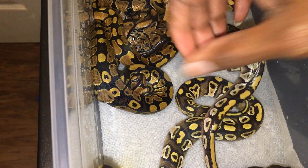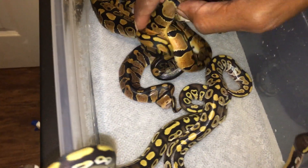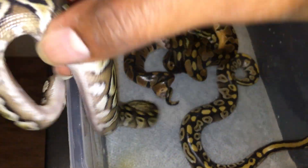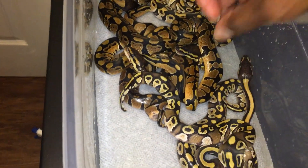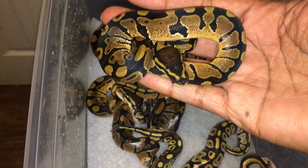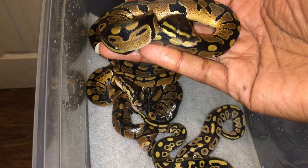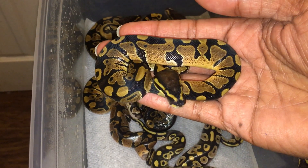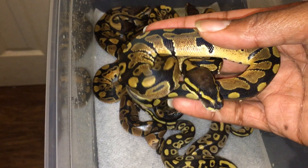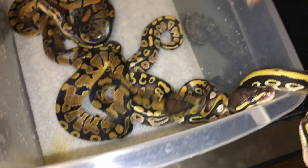I don't know, but I know for sure it's not a Mojave ghost, it's not het for ghost, and it's not het for albino. That's one of the normals that came out. Nice pretty normal — 50% het albino, 50% het candy. Same with the Mojaves.